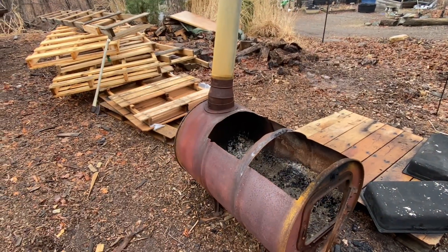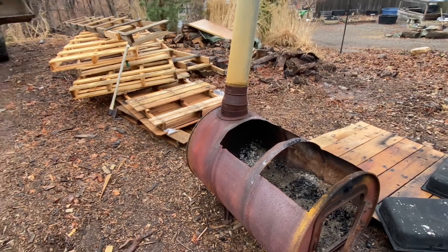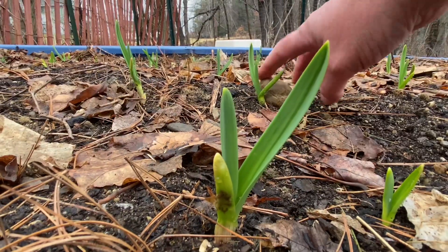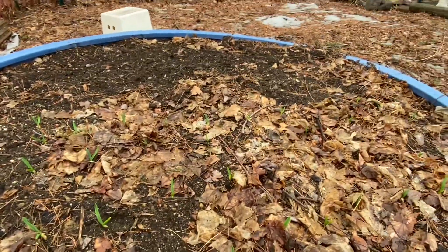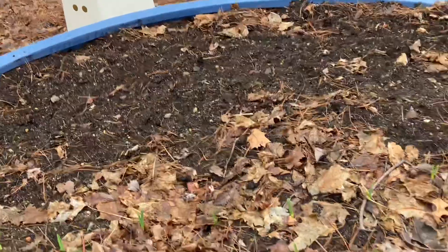Spring means maple syrup season is over and we got about three and a half gallons this year, and we used a ton of these pallets. All the garlic is starting to grow and the strawberries. I've got the onions, I see some raspberries starting to get some movement. I planted parsnips for the first time over on this side where I usually do carrots.